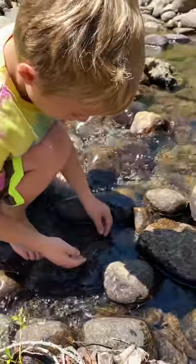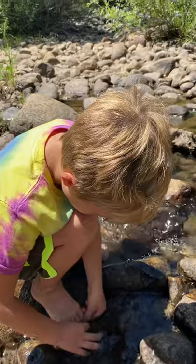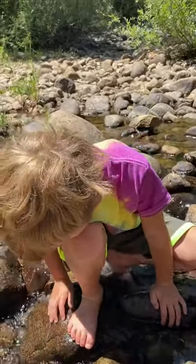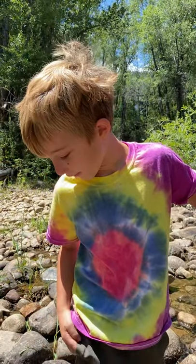Hold on, I want to drop this guy over the water. Uh oh, you lost him! He's on my foot! Be brave. Stay wild. We'll see you on the next adventure.